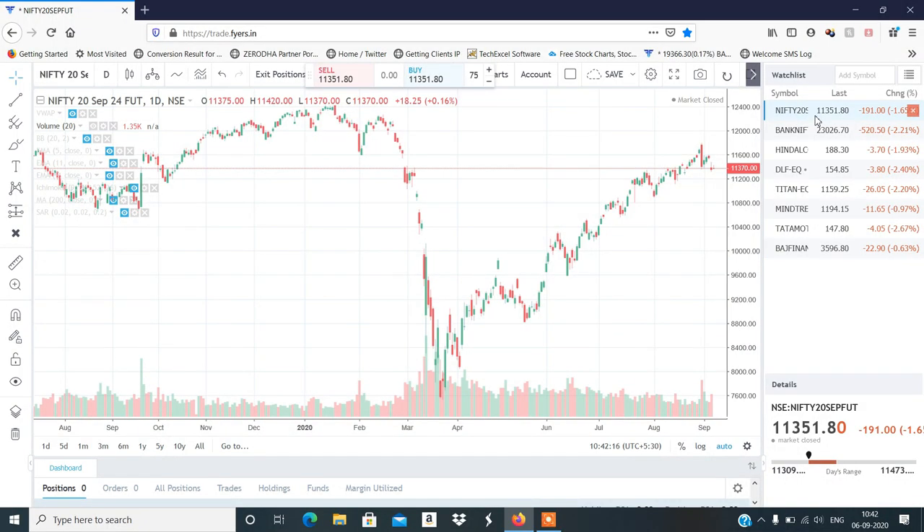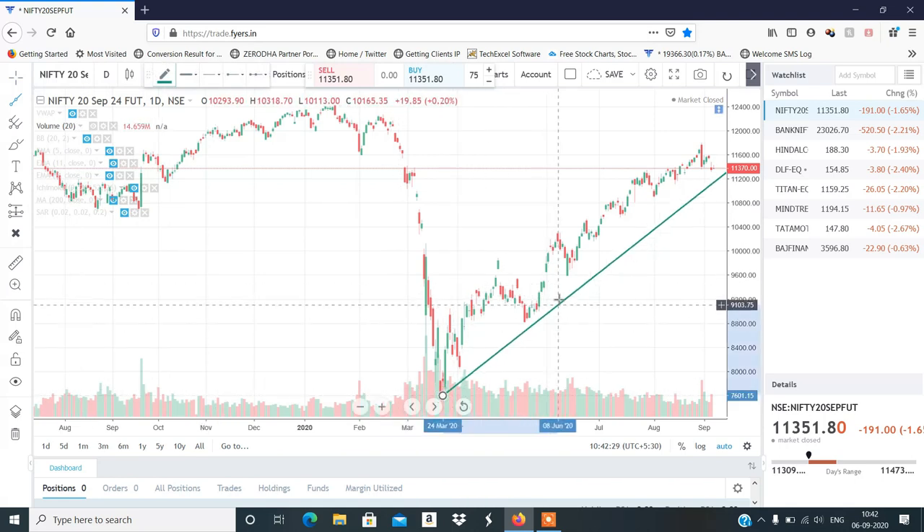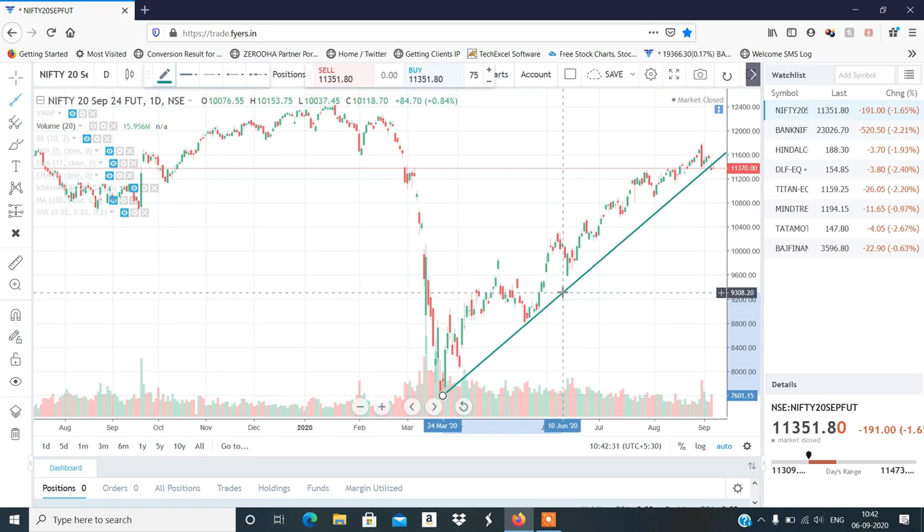Hi, this is Manis Sharma, welcome to my YouTube channel. We will discuss the stocks. Nifty chart — you can see on my screen — shows a clean and clear trend line break with a gap down break, which is a negative point.